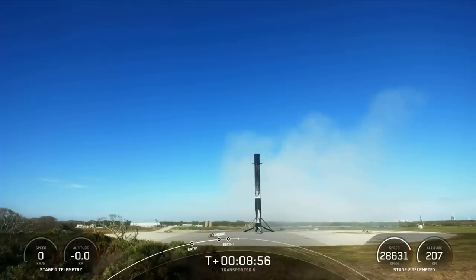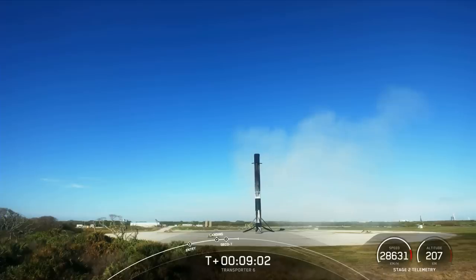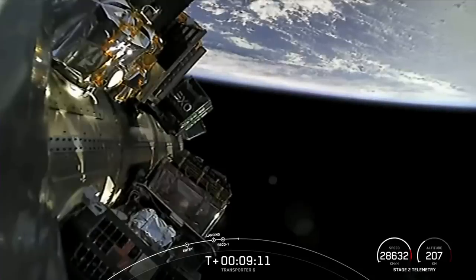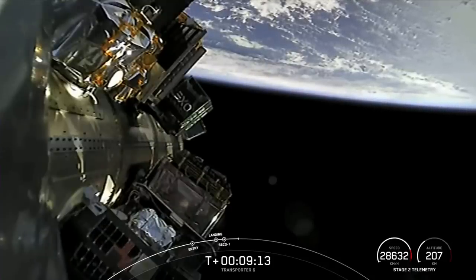It's our 161st landing of an orbital-class rocket. This booster is on its 15th flight. Coming up, our next major event will be in about 45 minutes — that is second engine start number two — followed shortly by payload deploy of the first 35 payload deployment events.